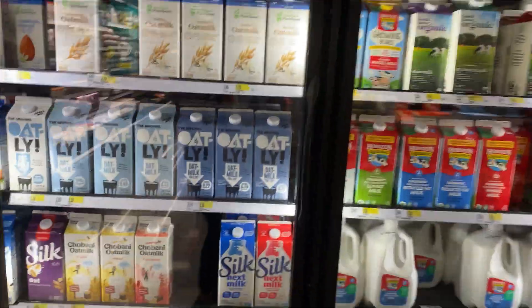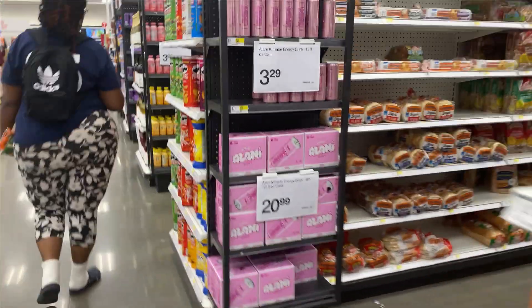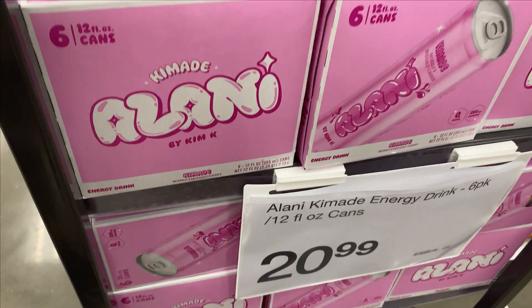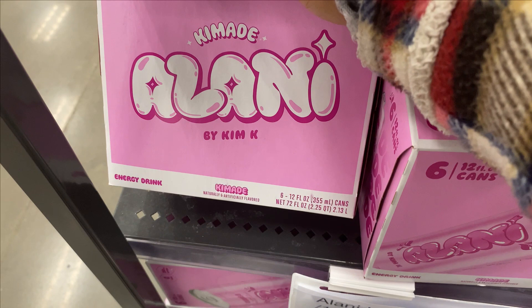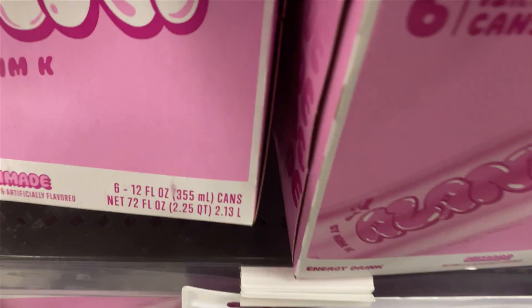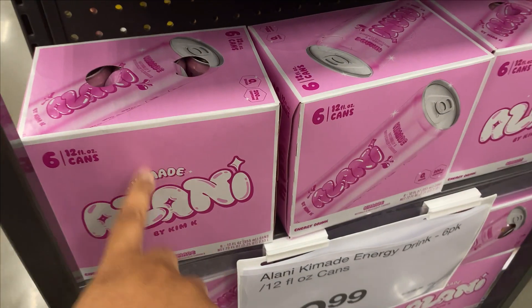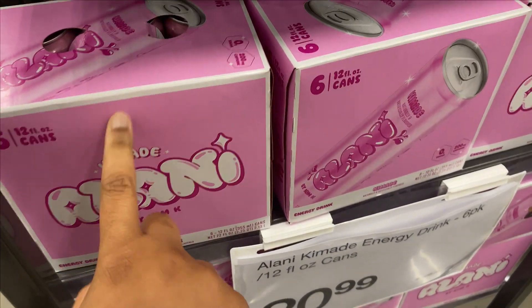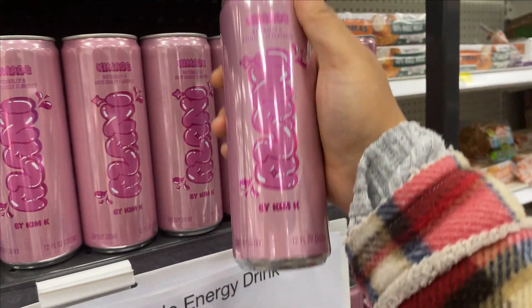I wish I was rich so I could just pick up every goddamn thing I see. Where did my mom go? Kim K? Is Kim Kardashian making drinks now? Don't tell me I'm late to this trend. This is made by Kim K. Maybe I'll taste it. This is how it looks outside of the can.